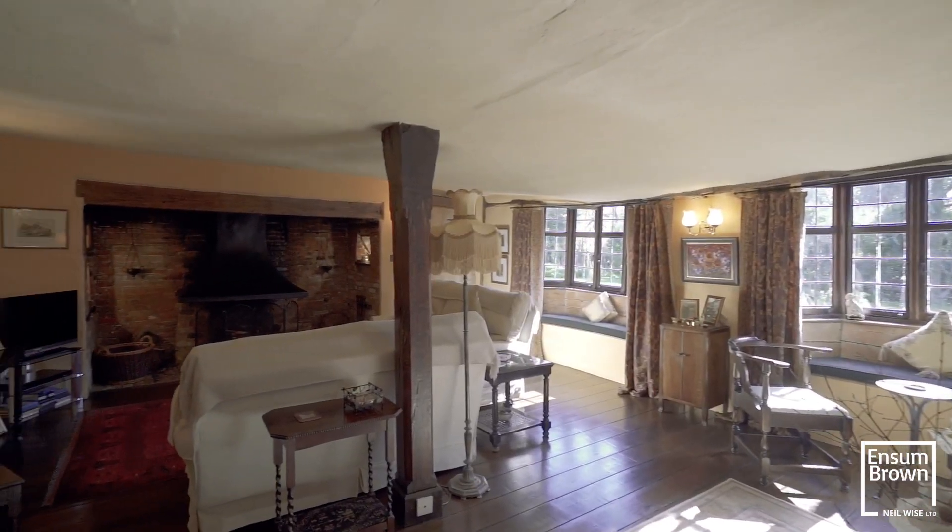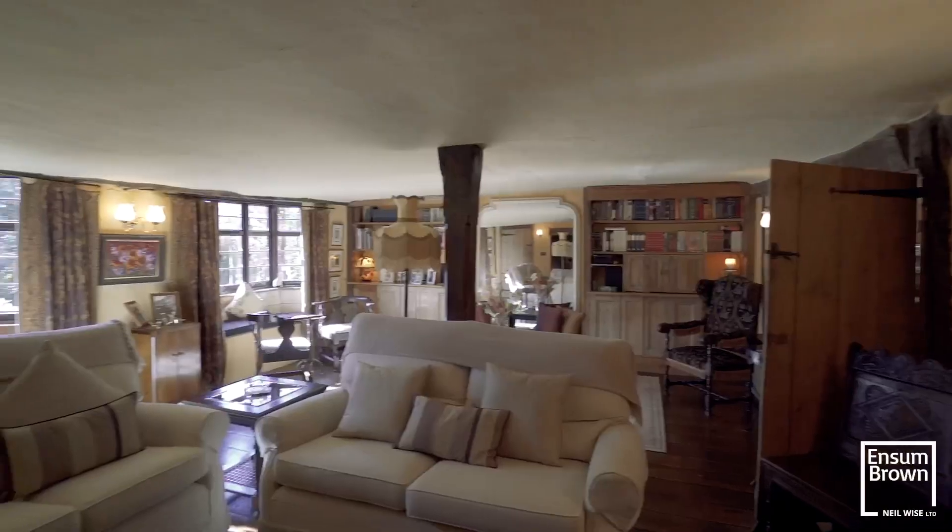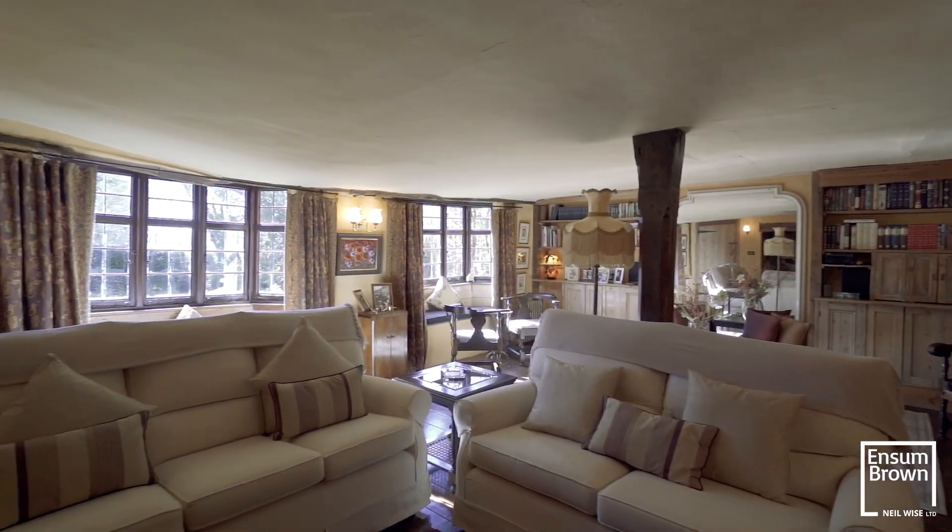Just another room full of character — strip wooden floor, window seats, magnificent inglenook fireplace, wooden beams. This is the drawing room, just a place to come and relax in this home.